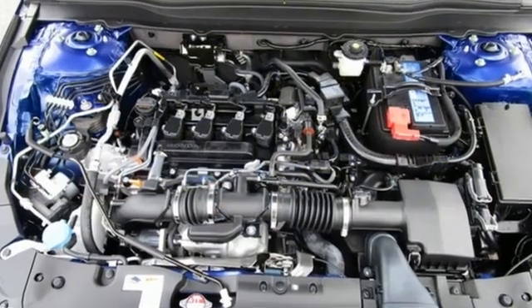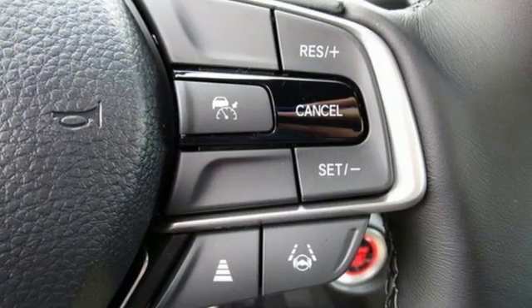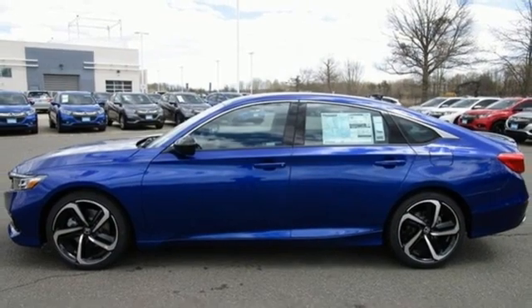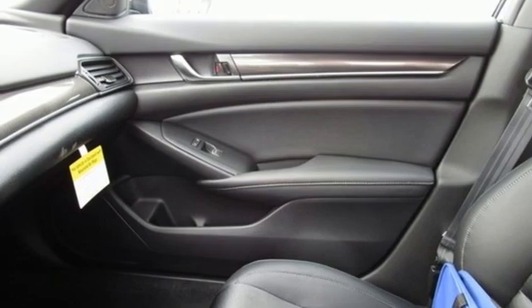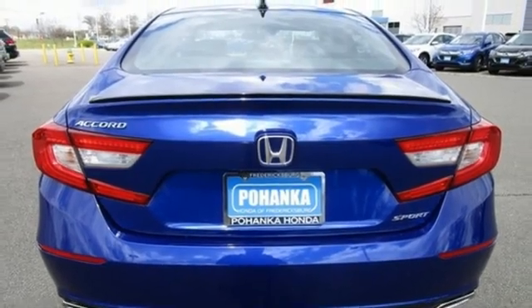Streaming audio, wireless phone connectivity, dual zone climate control, configurable instrument gauges, push button start, leather steering wheel, continuously variable automatic transmission, aluminum wheels, gas pressurized shocks, and intercooled turbo inline 4-cylinder engine.